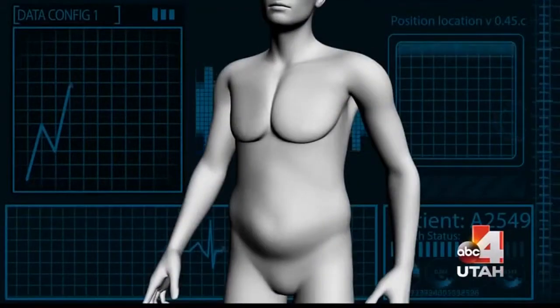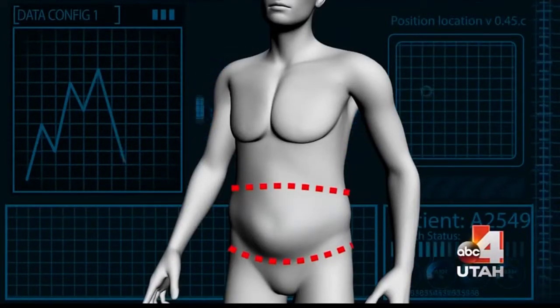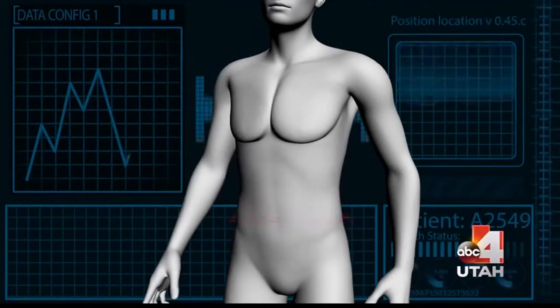Tonight on the show, we're talking all about a procedure called the body lift. A lower body lift removes circumferentially extra skin around the waist and a certain distance down of extra skin that's sagging below the waist. Troy, I really do believe this would be an incredible story to document.